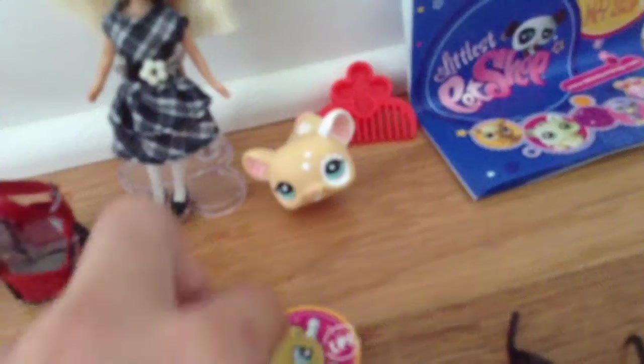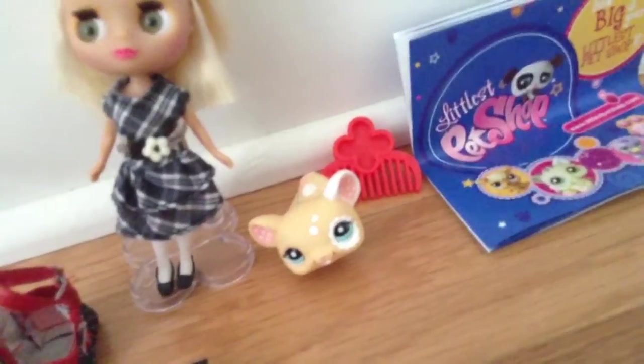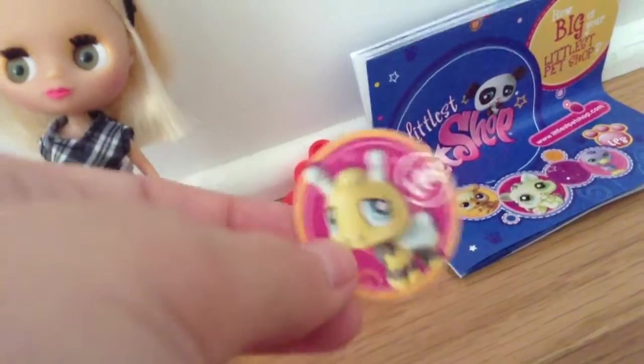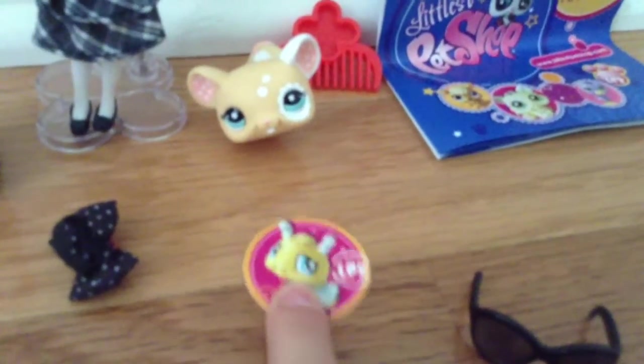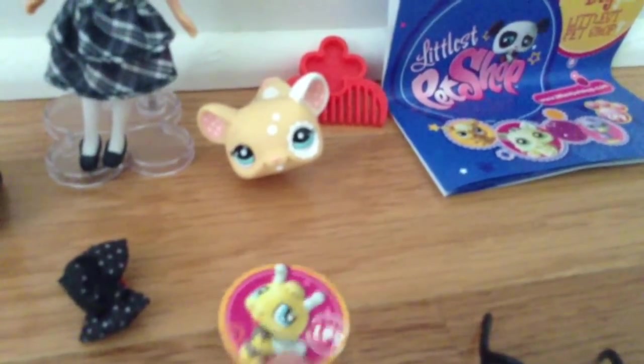Oh yes, and it also came with a sticker. I don't think I'm gonna use it. I'm probably just gonna throw it away, or I could use it like as an LPS poster, or like frame it and all. I don't know. So tell me what I could use the sticker for — comment down below and let me know what I could use the sticker for.